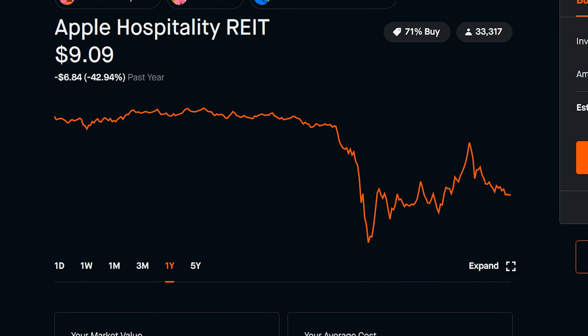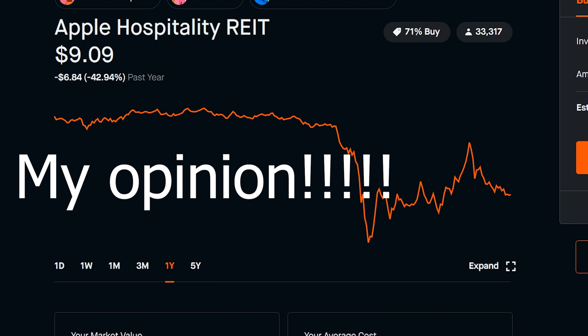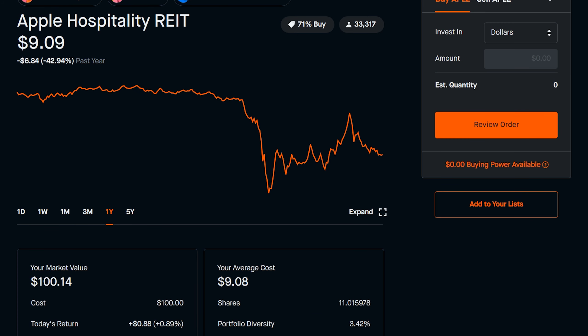Basically, my exit strategy here is to hold on to it. I am almost certain that this stock is going to go up in value. If it hits $10, $11, $12, I will be looking at maybe selling, but I will have to make that decision once it gets to that price point.